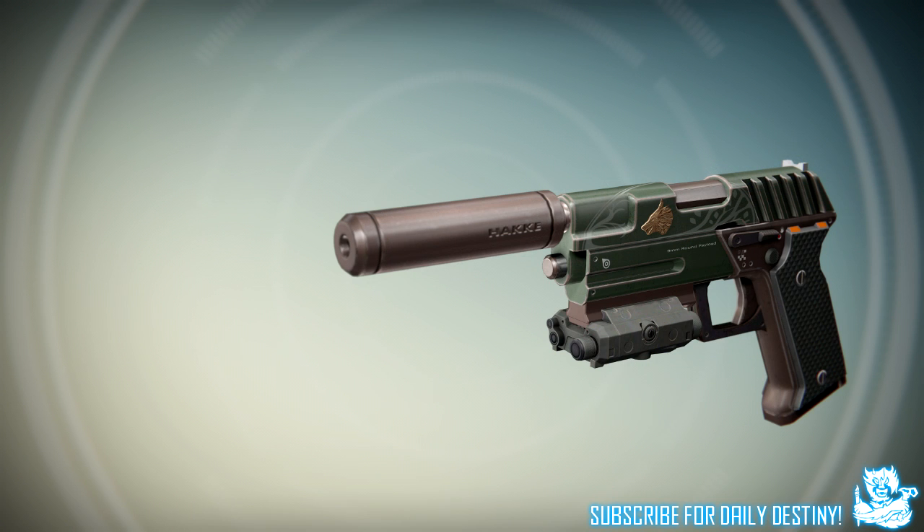The last weapon we're going to take a look at is this Iron Banner hand cannon or sidearm. I've seen some people say it's a sidearm and some say it's a hand cannon — either way it looks incredible. I'm hoping all of the Iron Banner weapons get a facelift, are remade, or we just get completely new weapons. That would be pretty badass.